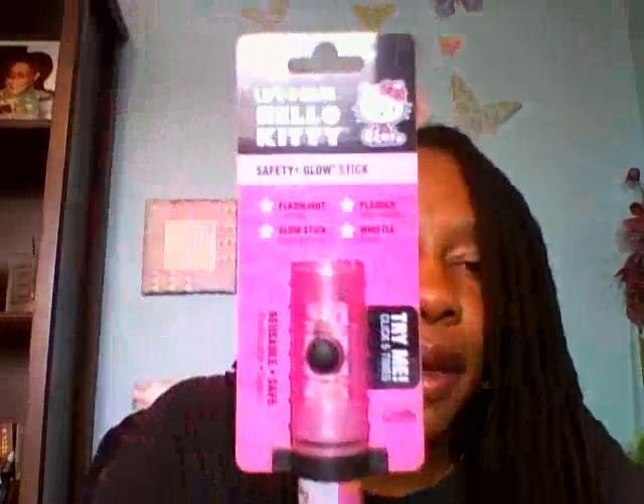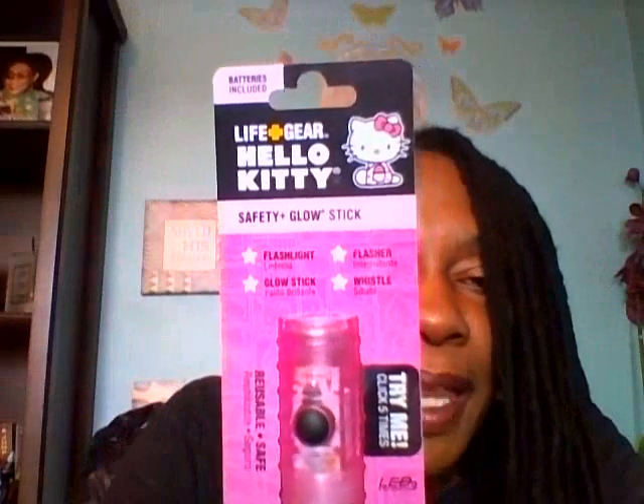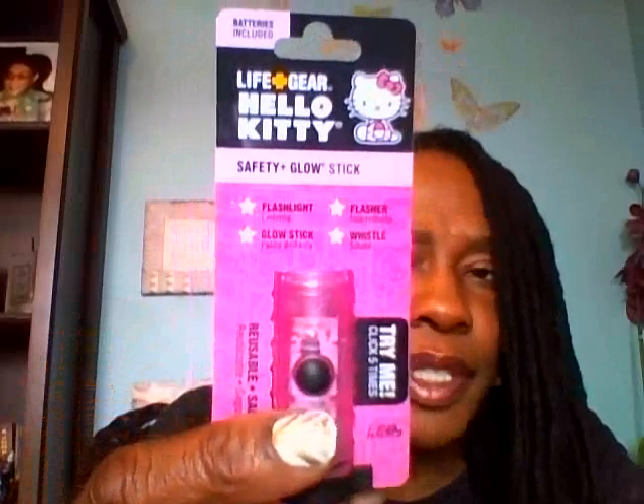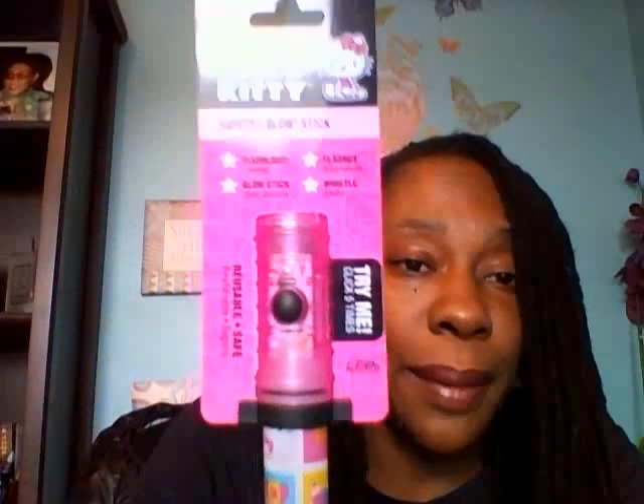The Dollar Tree also had this Hello Kitty by Life Gear — it's a safety glow stick. You're supposed to click it five times to work. I tried it and it didn't turn on. What I planned on doing anyway was throwing this in a bag for a birthday gift for a little girl. I also have a Hello Kitty cheerpad in my gift closet, so that's what that's going to be used for.